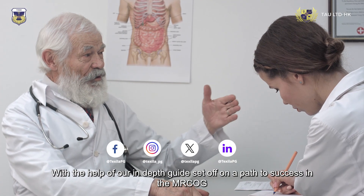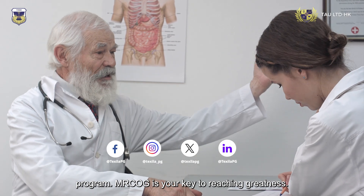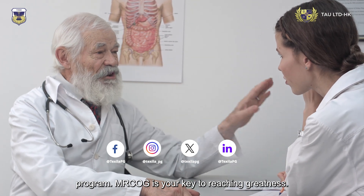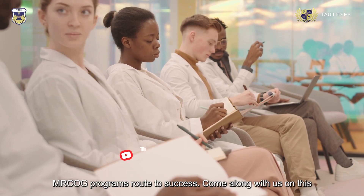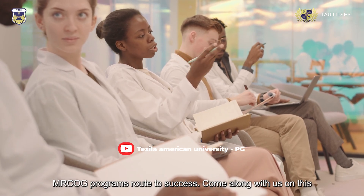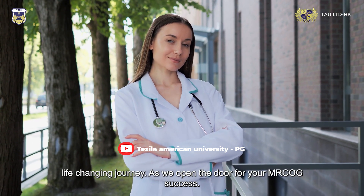With the help of our in-depth guide, set off on a path to success in the MRC OG program. MRC OG is your key to reaching greatness. Welcome to your roadmap for success — prepare yourself to follow the MRC OG program's route to success on this life-changing journey.